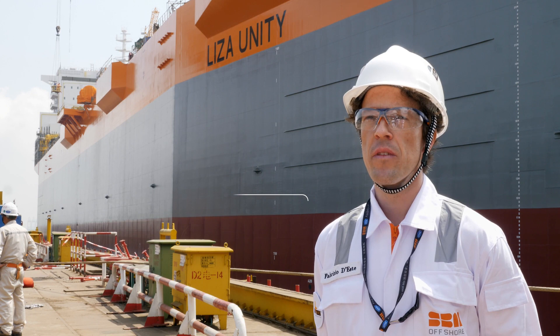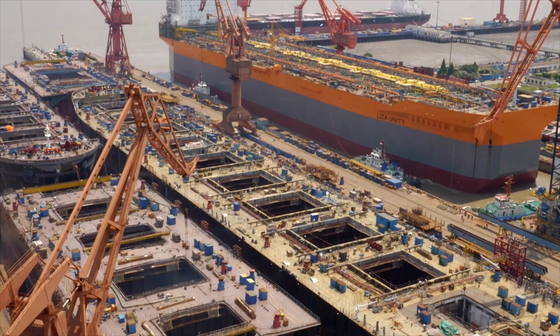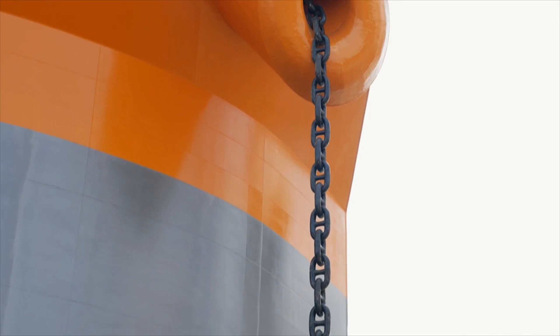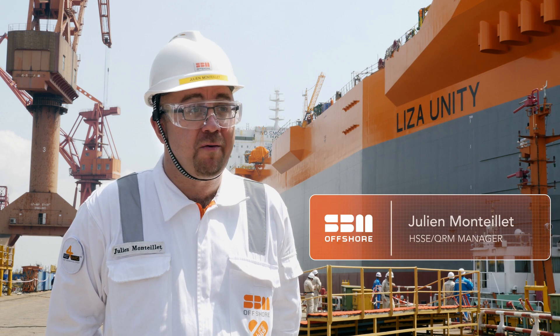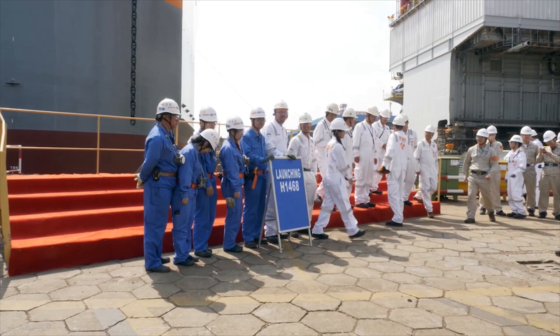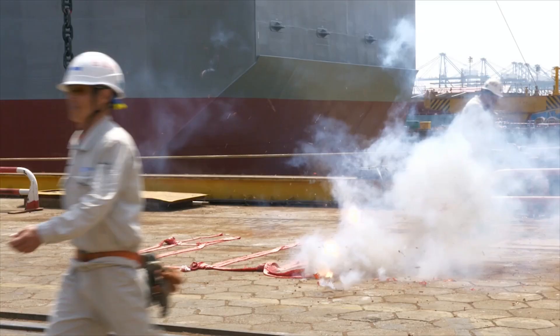Today, we are here for the launching of the first hub of the MPF program, MPF1. This project is very special because this is the first MPF ever built for the Fast Forward program. It's the first of its kind and the first of a long series. We are now engaged in three MPFs of the same model.